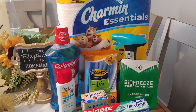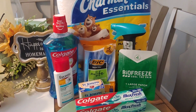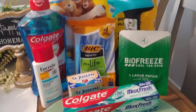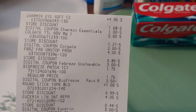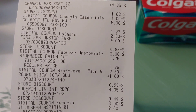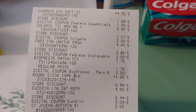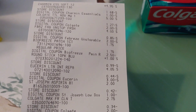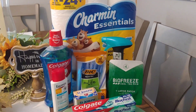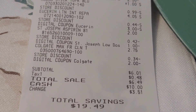I had loaded up on Bic Soleil razors and Bic Flex all week long, so I had no digitals left to utilize and there weren't any in the store anyway, so I had to make a deal work with what I did have. Here is my Dollar General transaction with the Charmin Tissue, Colgate Mouthwash, Febreze, BioFreeze, pens for a penny, Eucerin from the reduced section at $4.05, the Aspirin, and the Colgate toothpaste. I ended up paying $6.01 for this transaction — the Charmin alone is $4.95 — and my savings was $19.49.